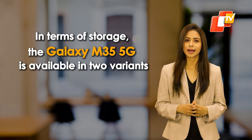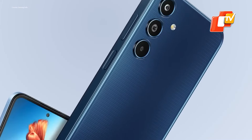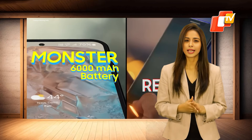In terms of storage, the Galaxy M35 5G is available in two variants: 128GB storage with 6GB RAM, and 256GB storage with 8GB RAM.